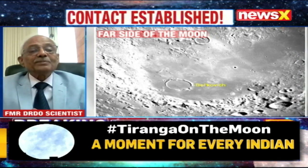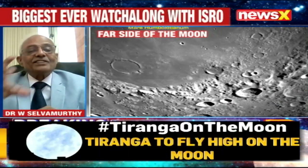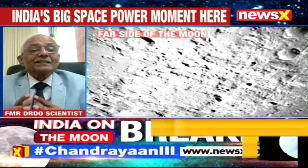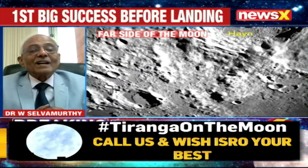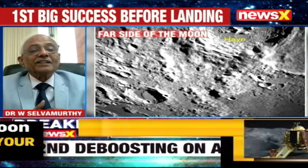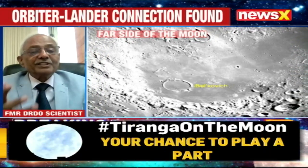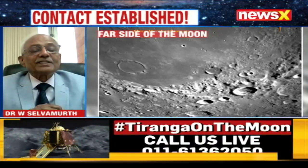All this will help ISRO scientists negotiate the trajectory for landing. I'm very confident that the landing planned for 23rd August at about 6:04 will be very, very successful. I'm so happy about the precision and also the resolution of the camera images which have been sent.